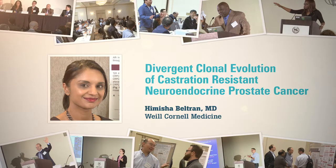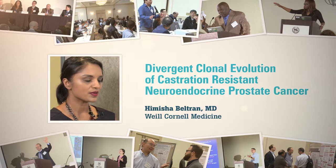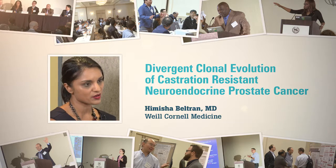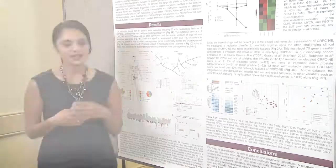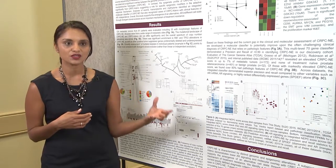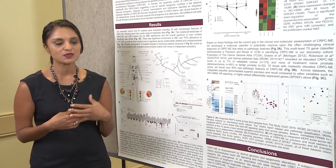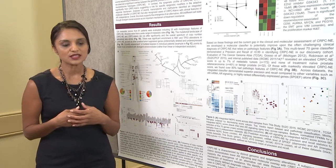My research has focused on prostate cancer resistance and trying to understand why some patients develop aggressive disease and tend not to respond very well to the hormonal therapies that we use to treat advanced prostate cancer. One phenotype that I've been particularly interested in is the small cell neuroendocrine phenotype that can occur in later stages of the disease, and tends to be very resistant to hormonal-based interventions. I've been using genomic and epigenomic integrative analysis to try to better understand this.